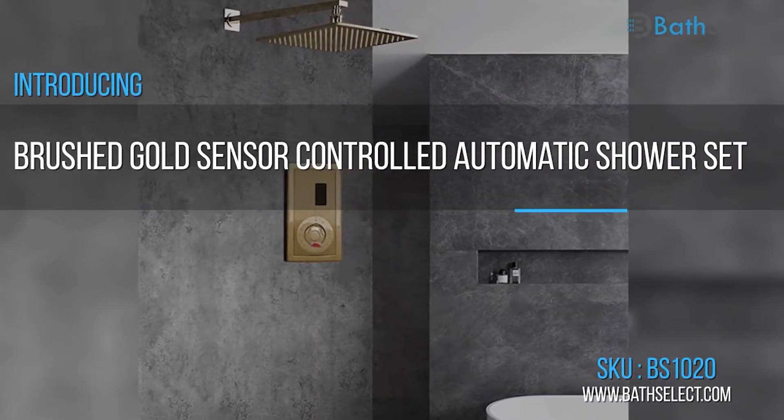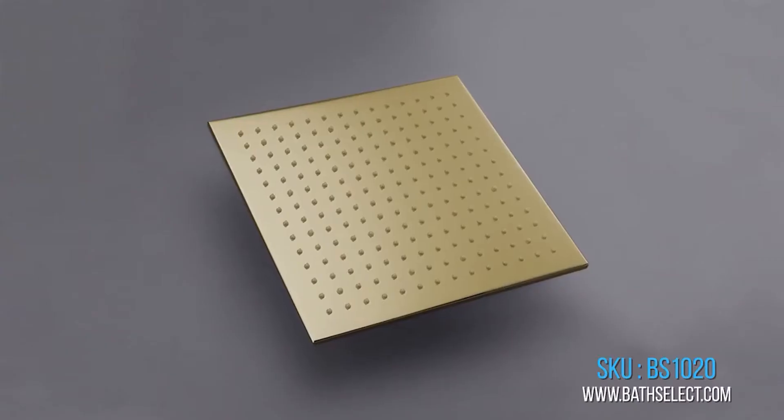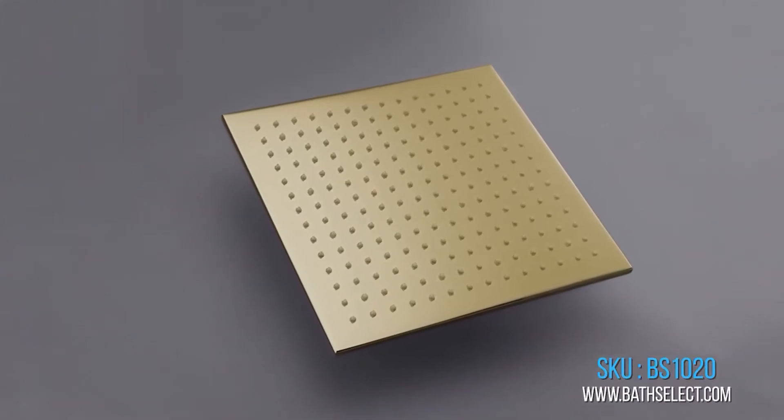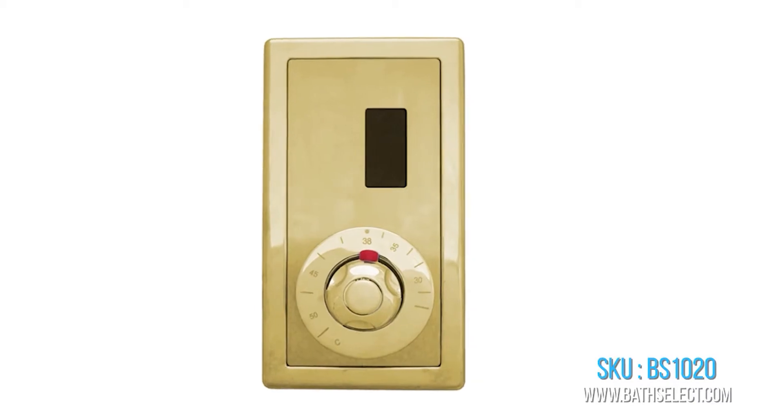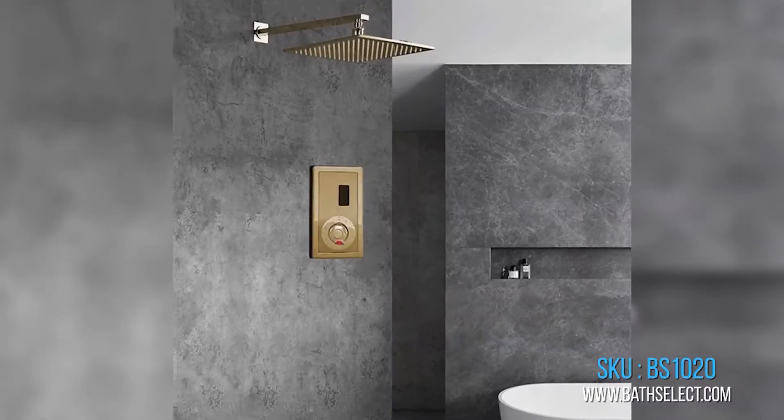Brushed Gold Sensor Control Automatic Shower Set. Product Code BS1020. Retail Price $708, Sale Price $643.